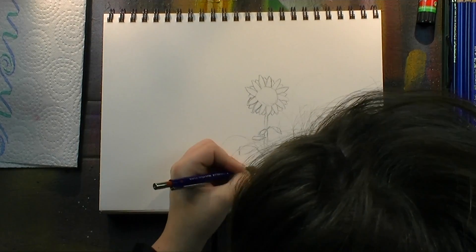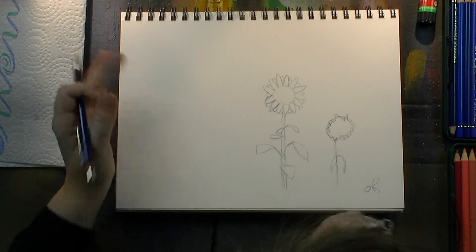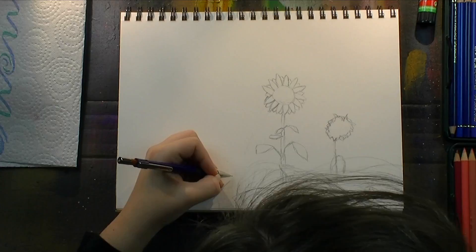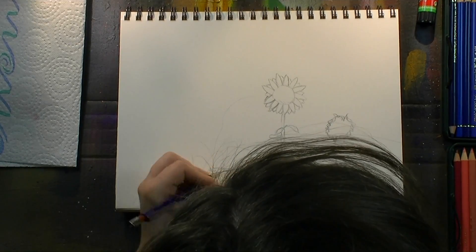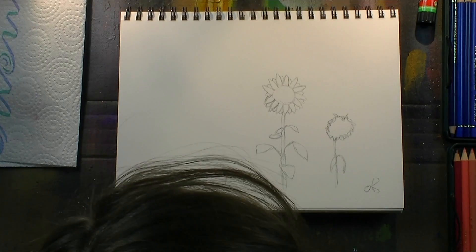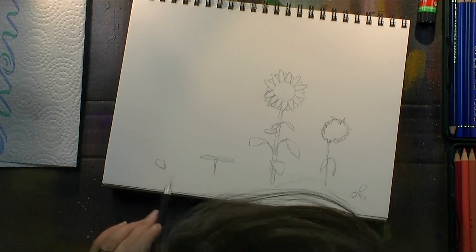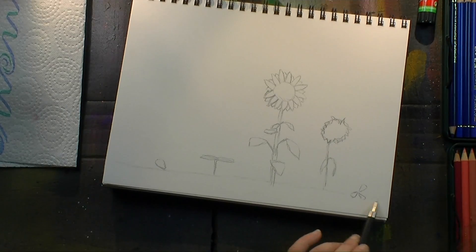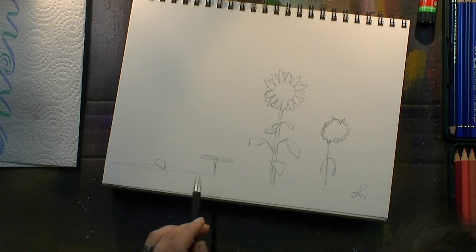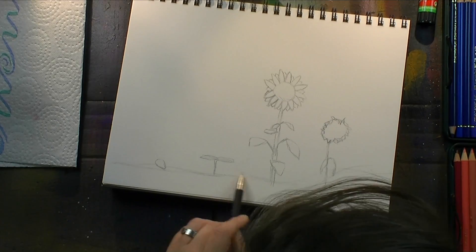Another thing that worked nicely with the sunflower is that I have five stages I'm depicting here. It's an odd number, which is always more harmonic and more pleasing to the eye. So I purposely added only five stages of the sunflower's life.